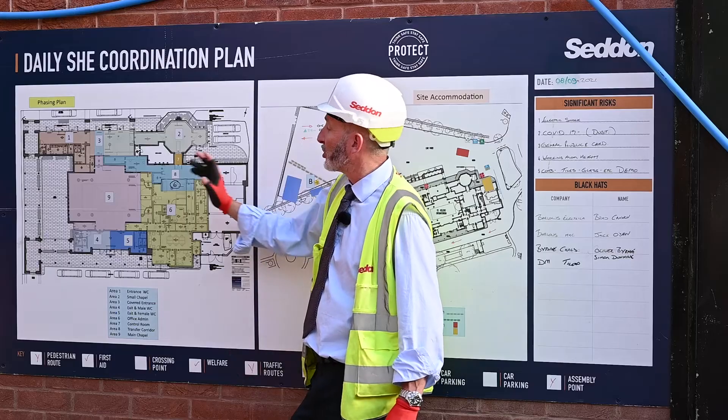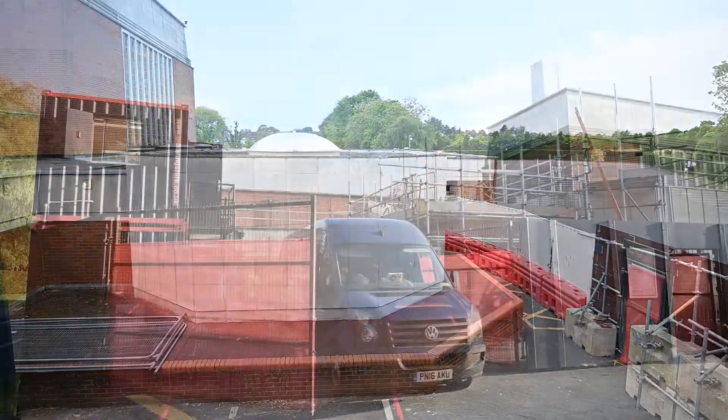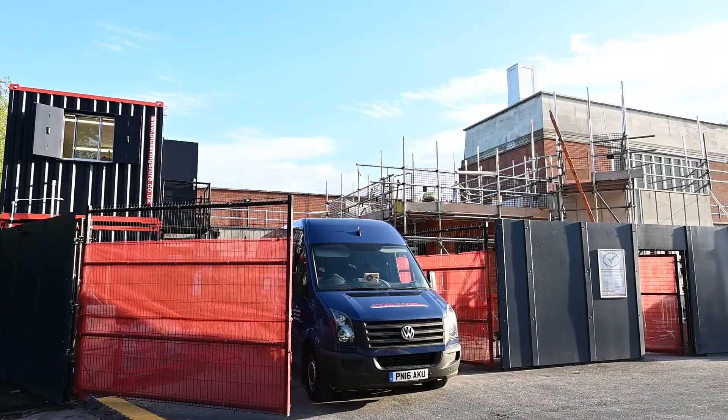We also work the occasional weekend as the programme dictates. I'm Sonia Smith, the bereavement services manager for St Helens Council. St Helens Crematorium was built in February 1962 and it was designed by a local builder and architect, Harry Bannister.